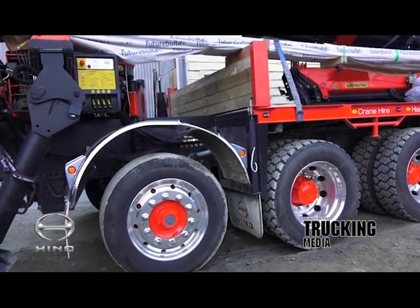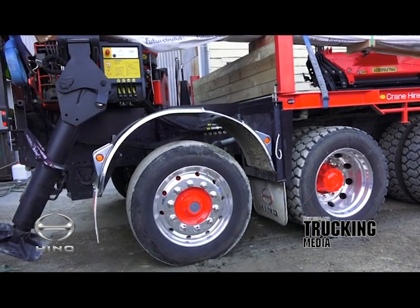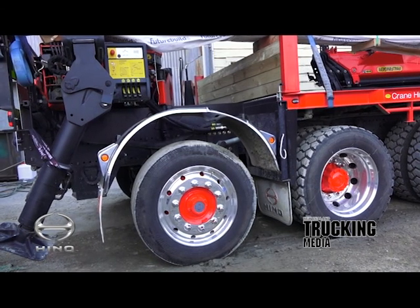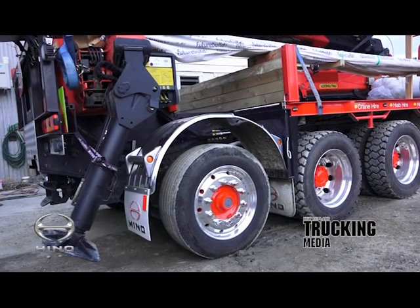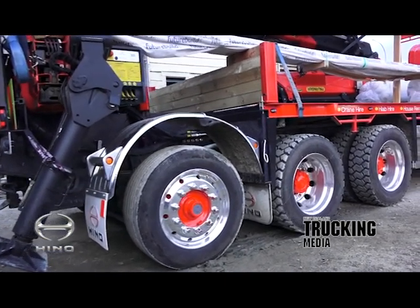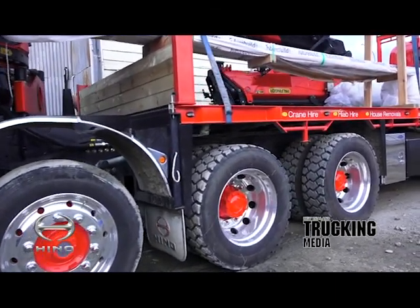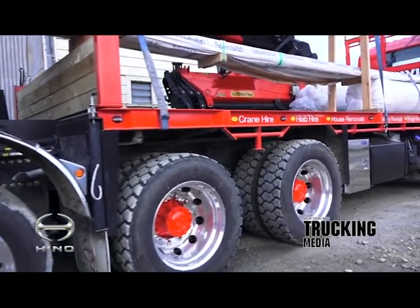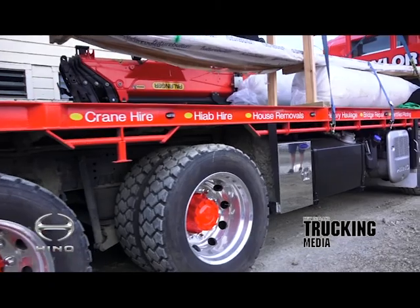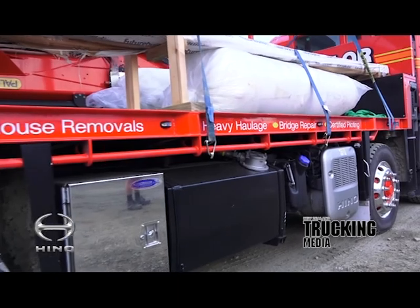Permitted to 35 tonne GVM, the truck can cart 13 tonne, coming in at just on 22 tonne tare without the fly jib in place. The real story here is Dave not walking away at the first no. As New Zealanders, giving up at the first hurdle is not supposed to be in our DNA, and it is so refreshing to find such resilience so alive and well. It's how we push the boundaries on development. It's how we get the machines we need. It's how we get a 10x4 Hino with caster-steer rear tag axle that happily tows a trailer.